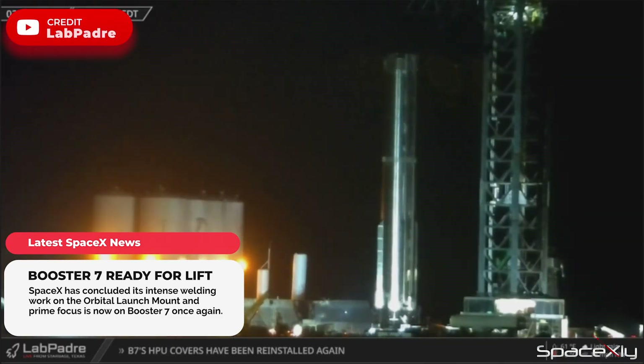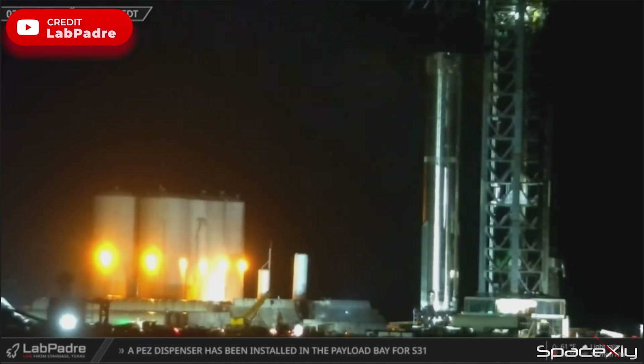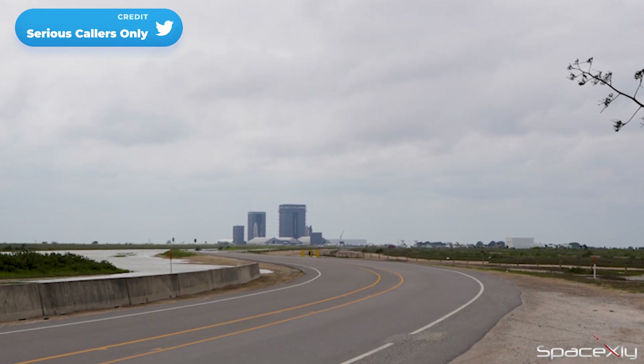In the wee hours of the morning, Booster 7 was moved near the orbital launch mount within reach of the chopstick arms. And after some time, Booster 7 was kept in place between the chopstick arms ahead of its lift onto the OLM.